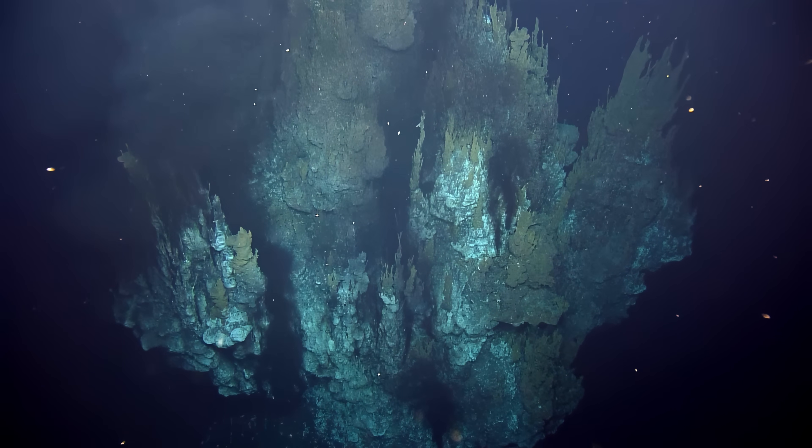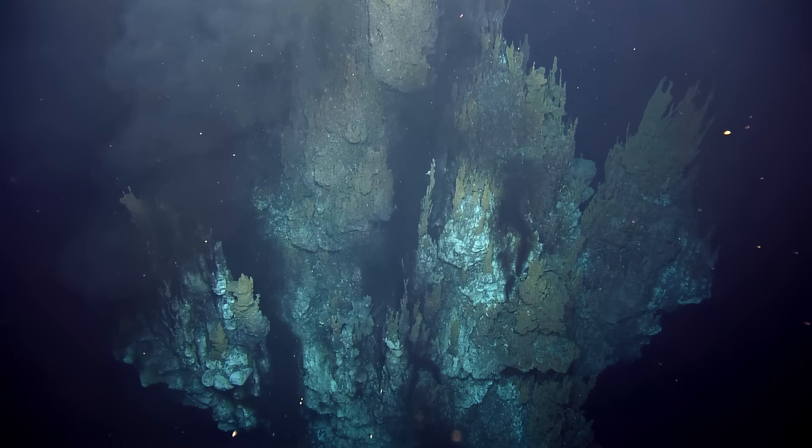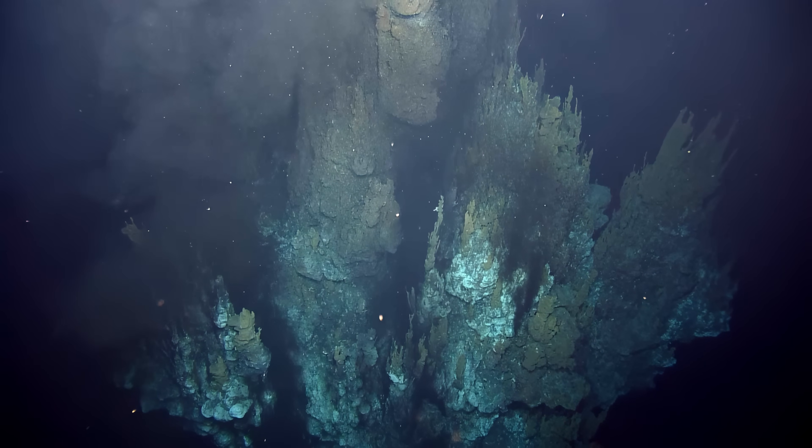I'll just leave it. You can see the black smoke — it's venting down here. I don't remember that before. I don't quite remember what was happening. There's really something booming over there, too.